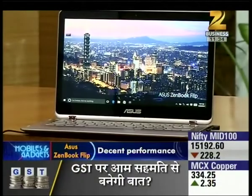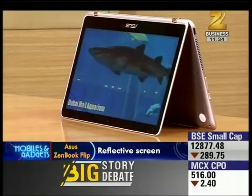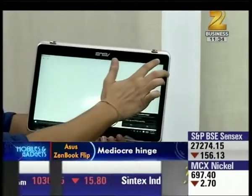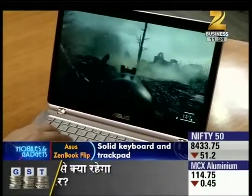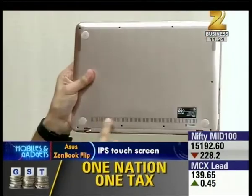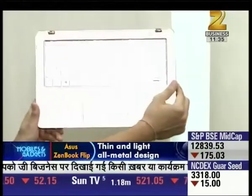The Zenbook Flip has a 13.3-inch high-quality IPS display with 3200 x 1800 QHD resolution. It delivers rich colours and the touchscreen is very responsive. However, there are two problems: the screen is very glossy, and weak hinges make the screen unstable. At the bottom, the speakers generate decent sound, but when you fold it into tablet form, the speakers are completely blocked.